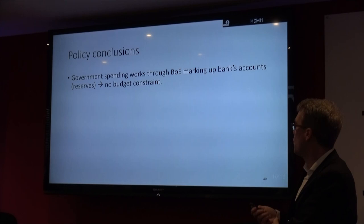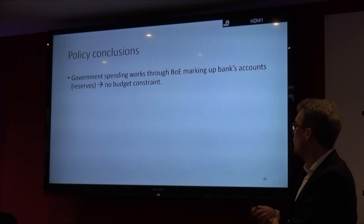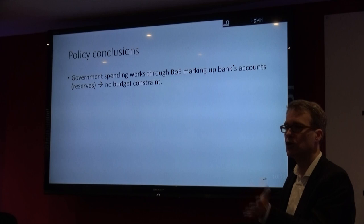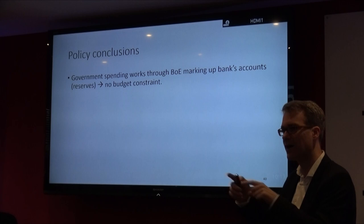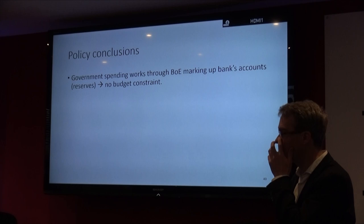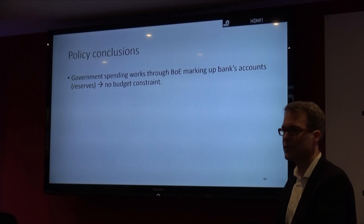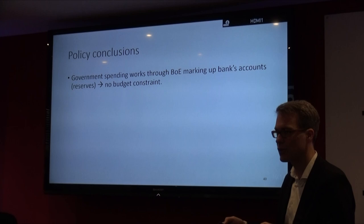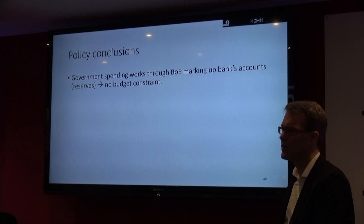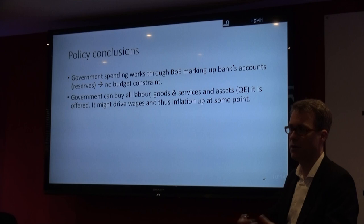Government spending works through the Bank of England marking up banks' accounts. There's no budget constraint — no technical constraint at which the Bank of England says we cannot credit the accounts anymore. You can always, at the central bank, mark up the accounts of the banks because it's just a computer system and you have the legal contracts. There's no limit to that. It's similar to how banks create money when they extend loans — there's no technical limit, though practically there are lots of limits. For the government it's the same: there is no budget constraint, but of course that doesn't mean they spend infinite amounts of money.